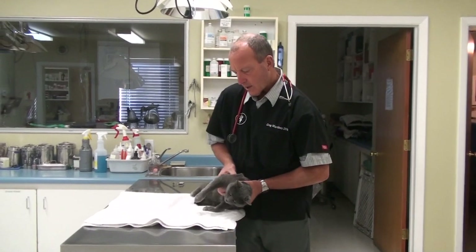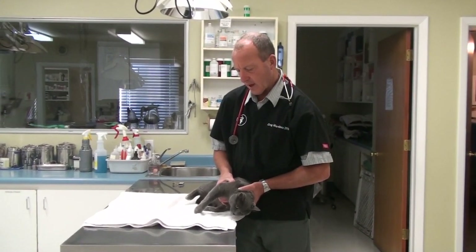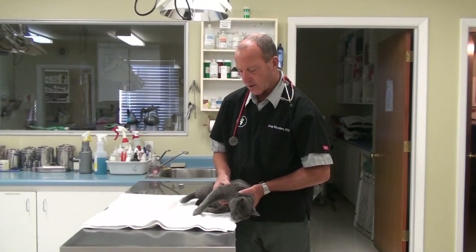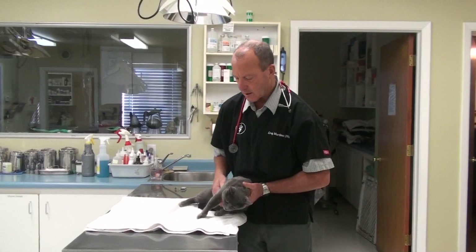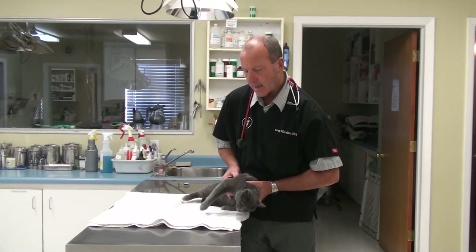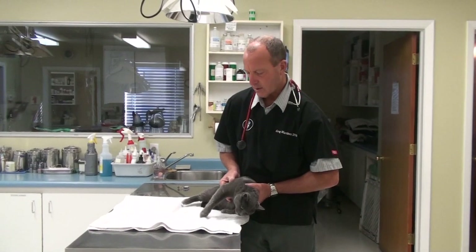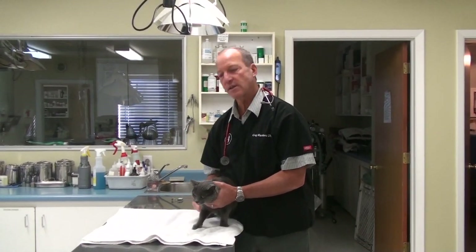Animals can also sprain the muscle. If I squeeze on the tricep muscle here, there's lots of pain. When an animal's painful, you can see the jerk, and I can actually feel knots in the muscle. When Scampi jumped off the roof, she really strained her muscle, and that might be the reason she's so sore.